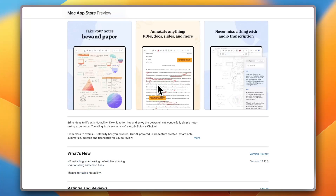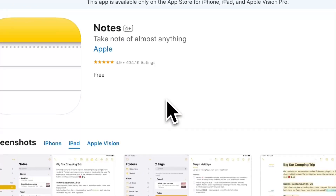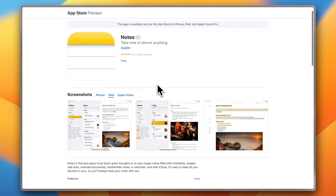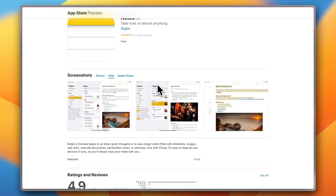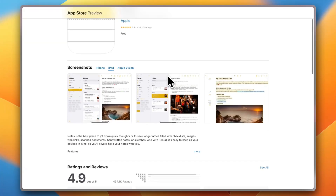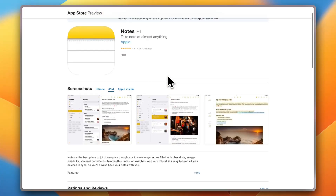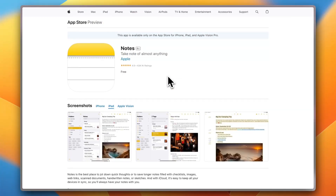Next, we have the good old Apple Notes. Don't sleep on the native Apple Notes, which comes pre-installed on your iPad. It supports tags, folders, scanning, and Pencil markup. And with the latest updates, it gets even better. It's free, fast, and great for casual users or those deep in the Apple ecosystem.